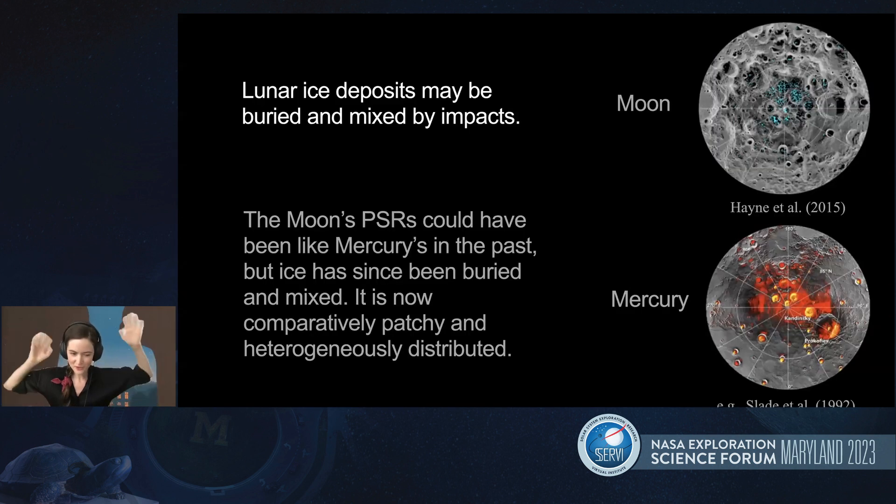Zooming out to the science problem: when we think about the moon in the context of the solar system, Mercury has unambiguous near-surface ice deposits that radars resolved. But the moon doesn't have unambiguous large-scale water ice in its PSRs, and compared to Mercury, evidence of lunar ice is much more patchy. It's possible that the moon's PSRs were at some time as icy as Mercury's, but thick ejecta blankets might have buried that ice, and subsequent smaller-scale impacts and impact gardening might have mixed the ice with regolith. To search for Mercury-like ice deposits on the moon, we'll need to look both widely across a large spatial scale and deeply underneath those ejecta blankets which are shielding the ice.